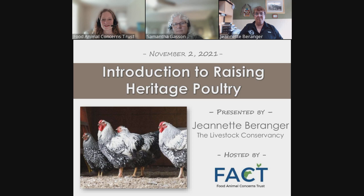Welcome to our webinar called Introduction to Raising Heritage Poultry. Our presenter today is Jeanette Berenger from the Livestock Conservancy. I am Larissa McKenna, FACTS Humane Farming Program Director, and I'll be moderating this session. Also with us today is Samantha Gasson, FACTS Humane Farming Program Associate.